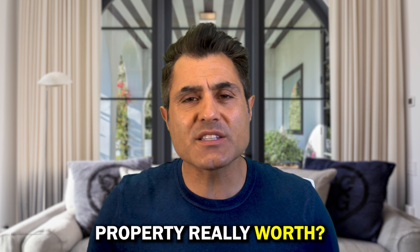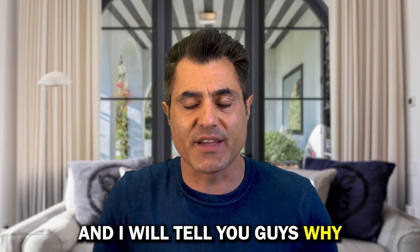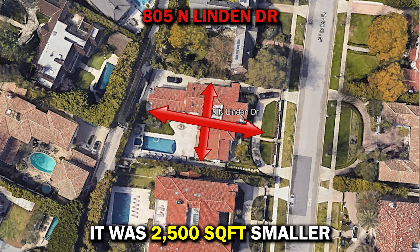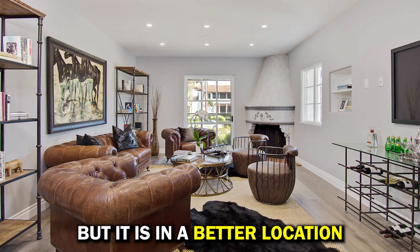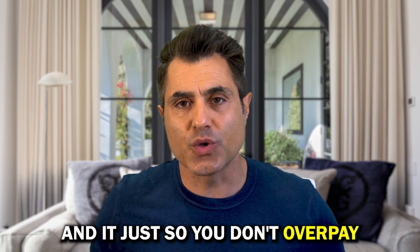Now you're thinking, Arvind, how much is this property really worth? I really like 805 North Linden for valuation purposes. This property sold for $15 million. It was 2,500 square feet smaller than the Bedford property and didn't have as good a layout or the charm, but it is in a better location. With the help of an expert, you should start from there and adjust so you don't overpay.